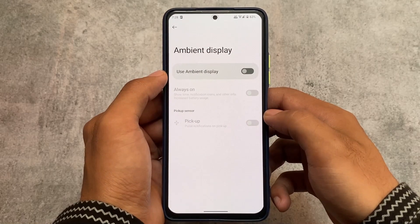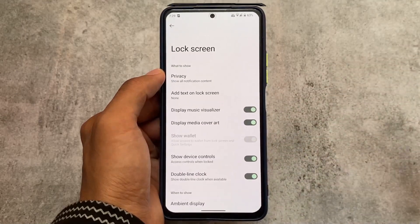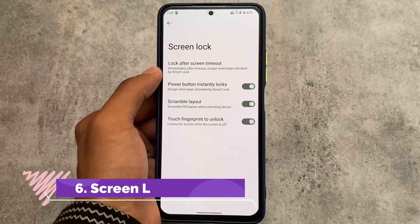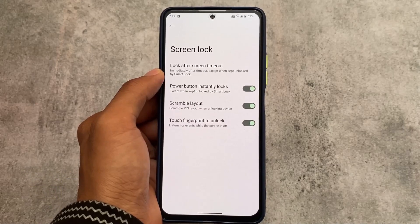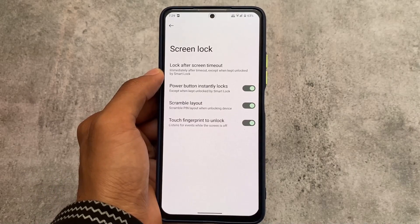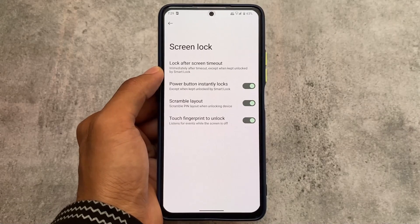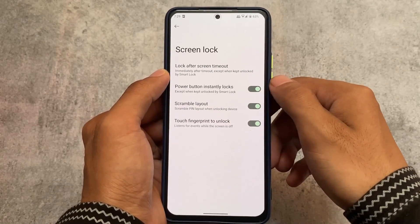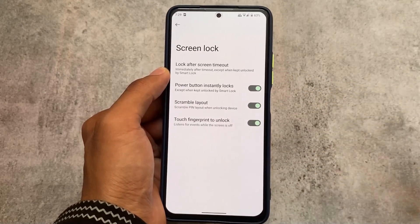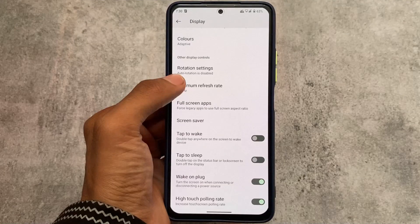Ambient display is also there if your device supports it. They will not give you any useless features — if your device supports these features, you will get them. In the screen lock settings under privacy, there is an option called scramble layout. If you use a PIN lock on your device, you can enable scramble layout, which randomizes the PIN number positions whenever you unlock your device.